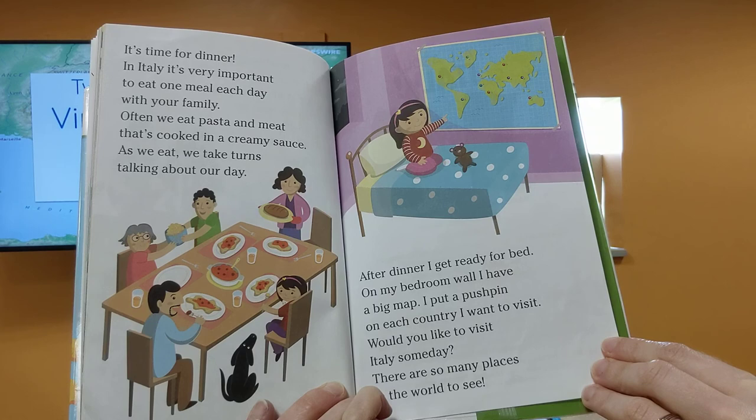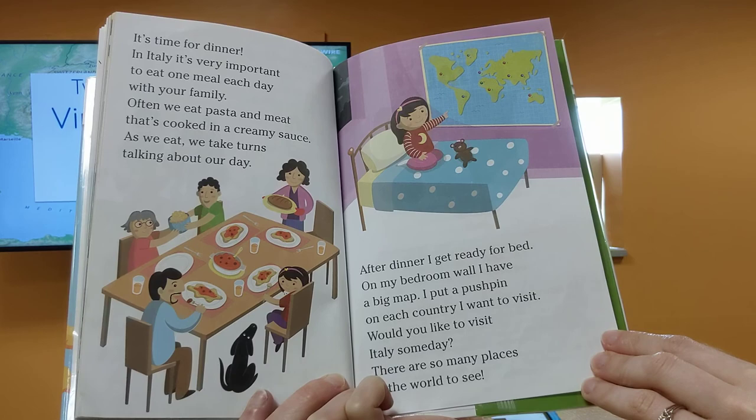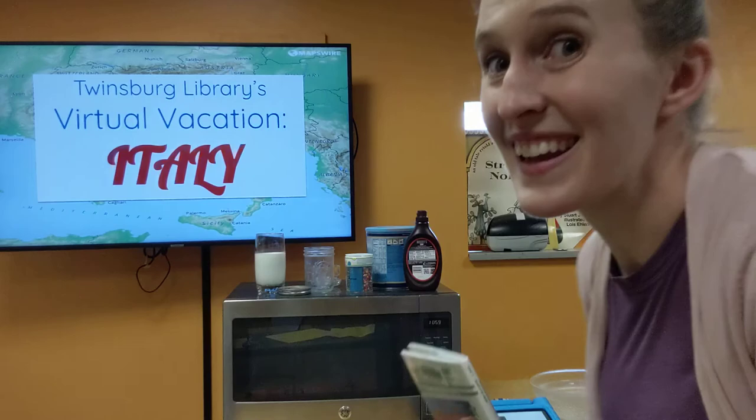After dinner, I get ready for bed. On my bedroom wall, I have a big map. I put a pushpin in each country I want to visit. Would you like to visit Italy someday? There are so many places in the world to see. The end.